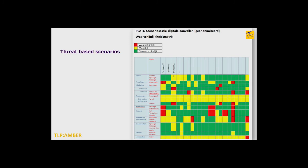Another product our analysts make are threat-based scenarios. We facilitate exercises at organizations where we plot the likelihood of digital attacks against networks and systems they own, producing a matrix of likelihood of digital attacks. From this matrix, we derive scenarios. Organizations use these scenarios for red teaming, for exercises, or to give them an argument toward management to prioritize certain security measures.